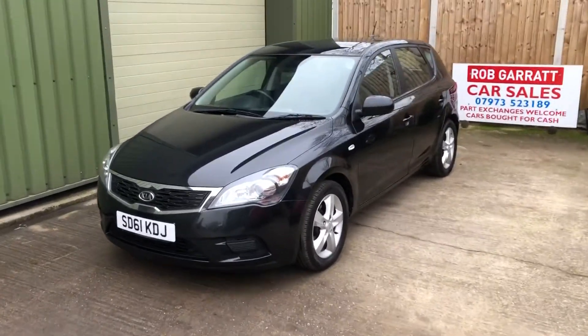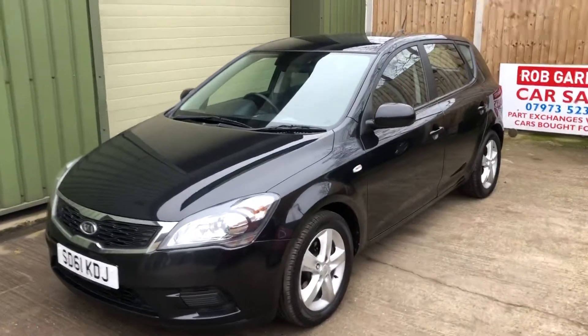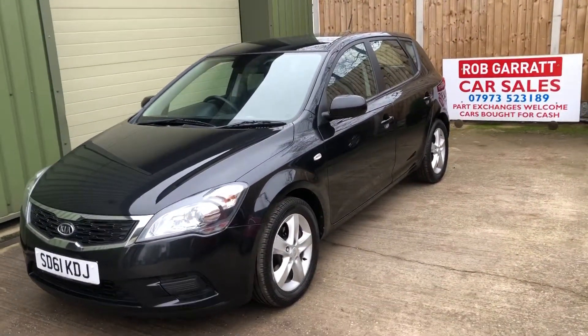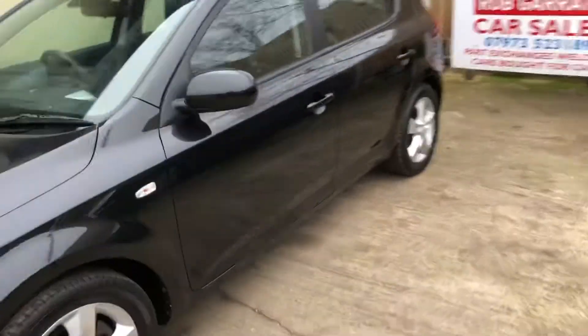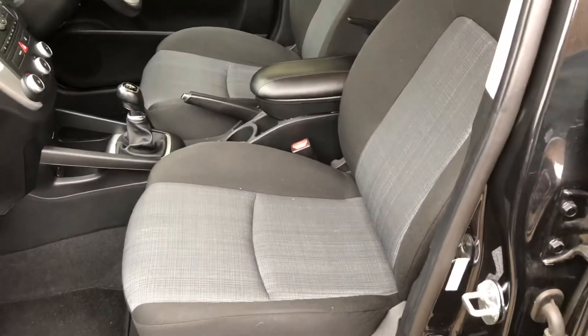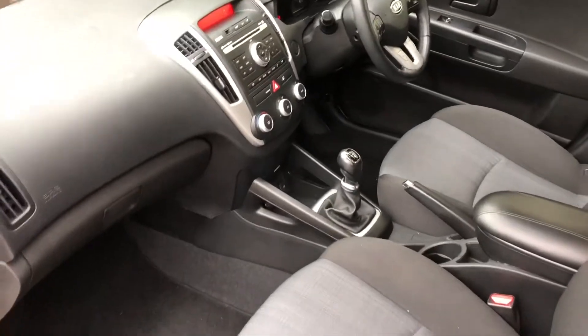Hello again. Just like to have a look at this lovely Kia Ceed 1.4 petrol, finished in black. Super low mileage — just 30,000 miles only — with a full history. It's like new inside, as you would expect.